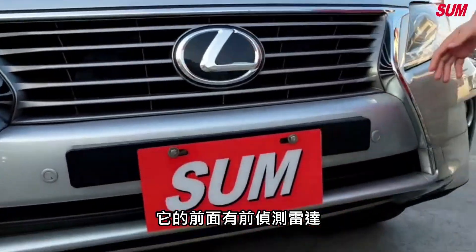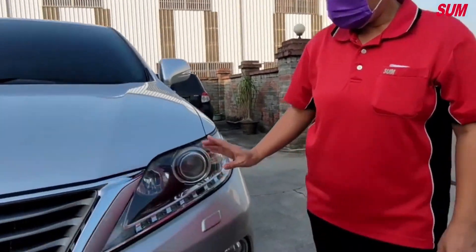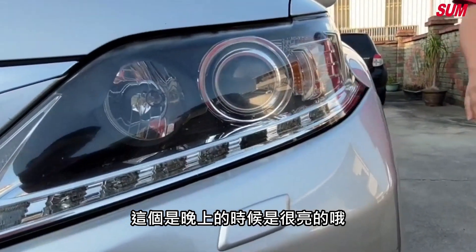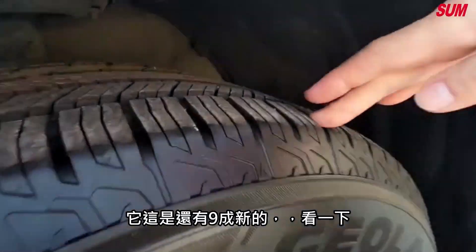它的前面有前駐車雷達。那它這邊是宜遠的HID頭燈，這個是晚上的時候是很亮的喔。那這個輪胎的話，它最好，它有九成新的。